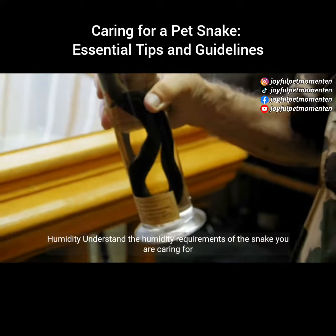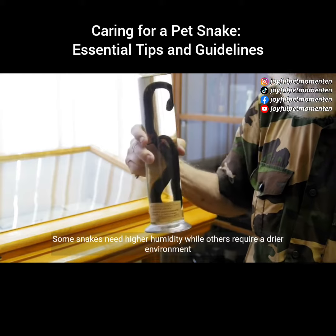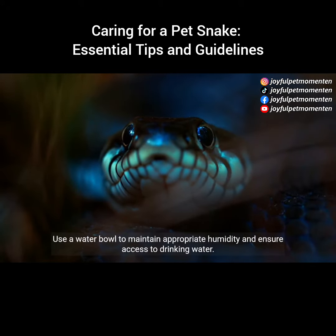Humidity: understand the humidity requirements of the snake you are caring for. Some snakes need higher humidity, while others require a drier environment. Use a water bowl to maintain appropriate humidity and ensure access to drinking water.